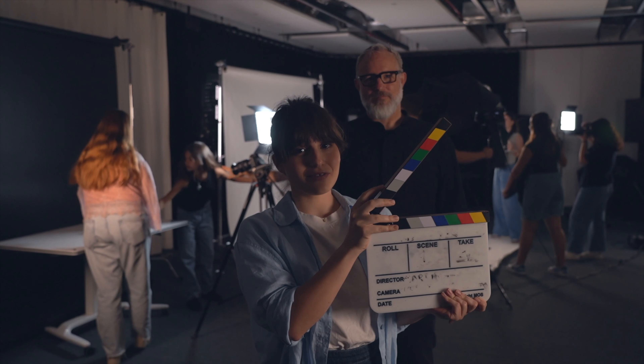Comms Lab video scene 1 take 13. What happens when you give IE students a free hand in creating a real small business's social media content strategy? Check this out.